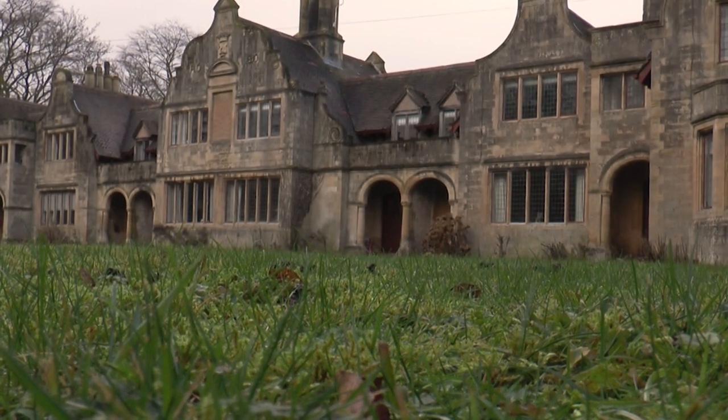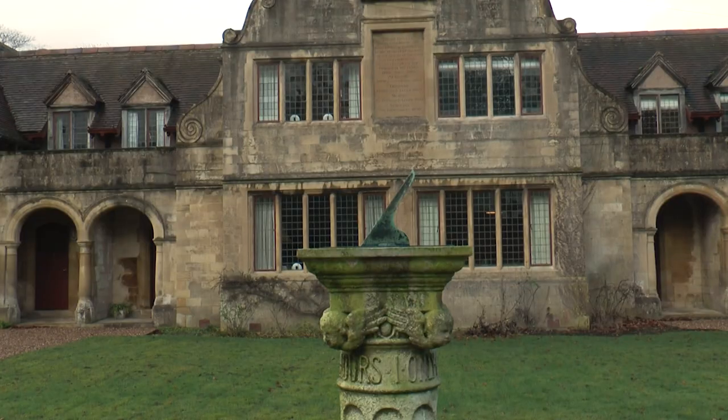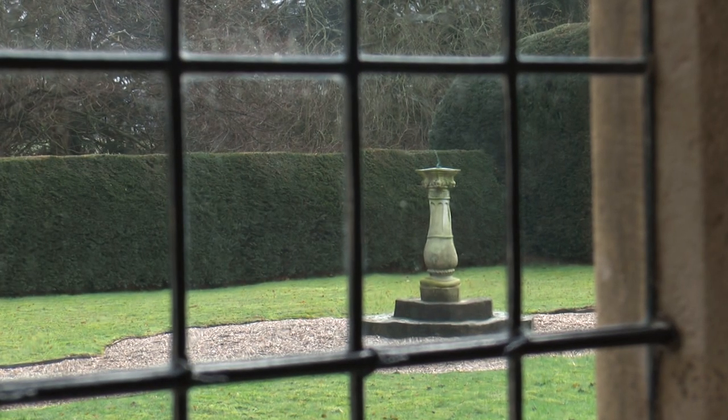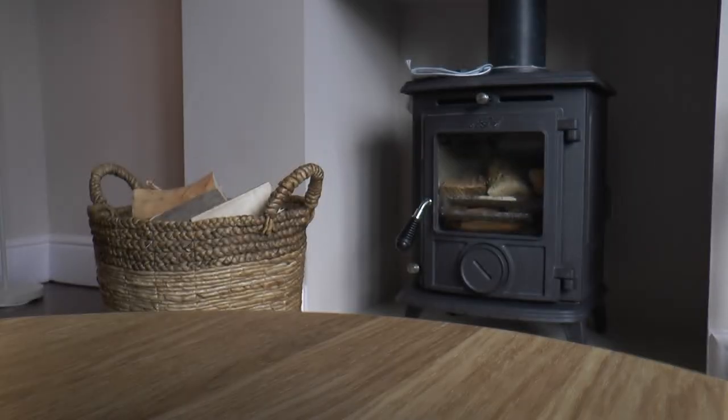Nestled within Sherwood Forest and the private estates of Welbeck are the Winnings — two cottages that were once home to former employees of the estate in the 19th century and now transformed. All the furniture in here comes from PR Home, who are actually located on the estate, an interior design company.